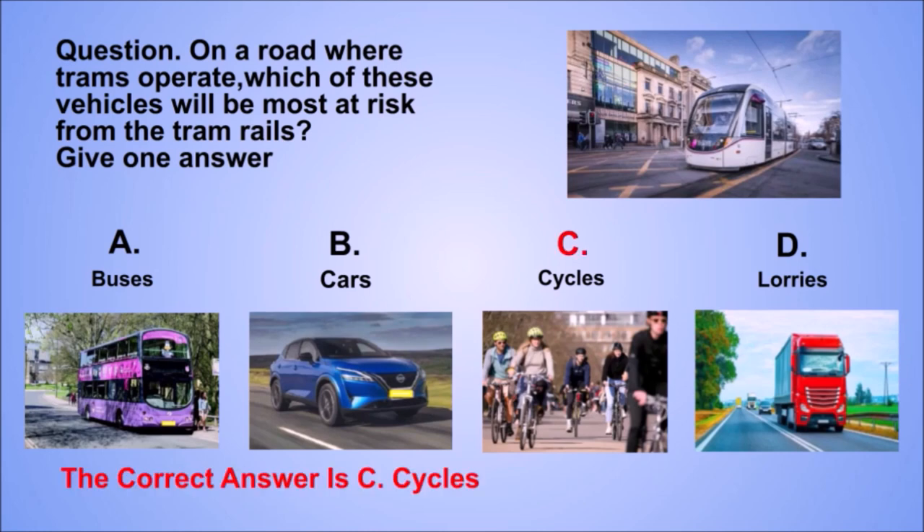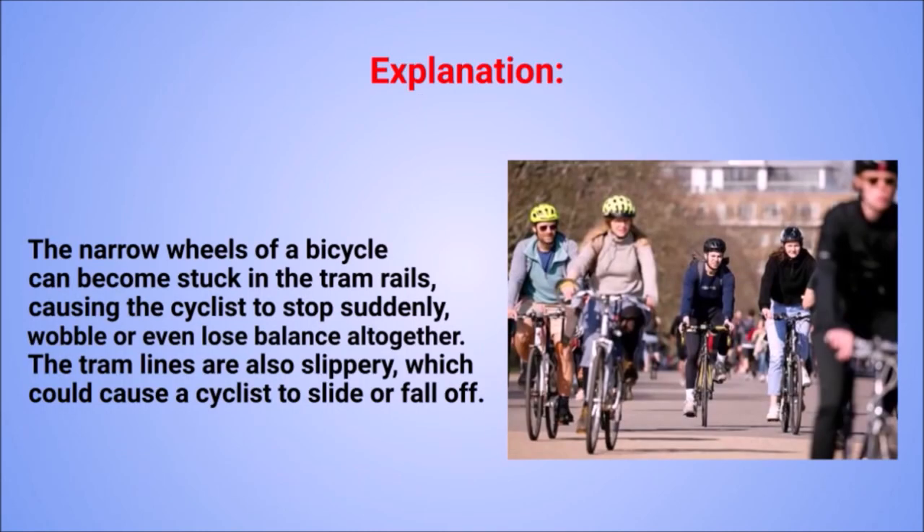The correct answer is C: cycles. Explanation: the narrow wheels of a bicycle can become stuck in the tram rails, causing the cyclist to stop suddenly, wobble, or even lose balance altogether. The tram lines are also slippery, which could cause a cyclist to slide or fall off.